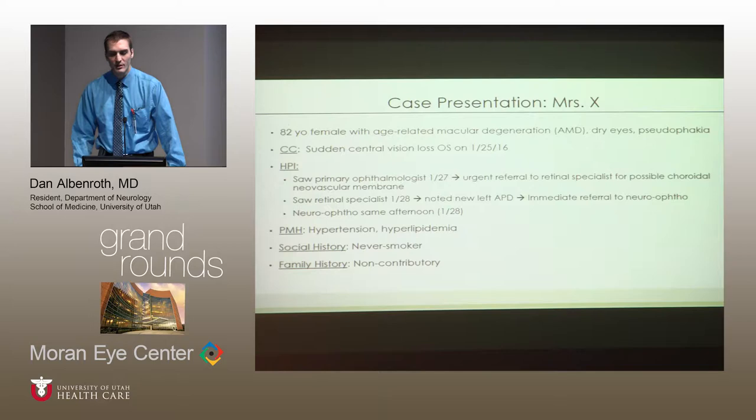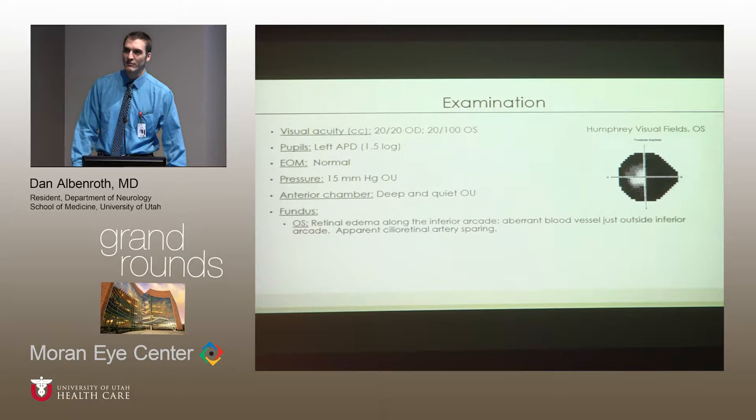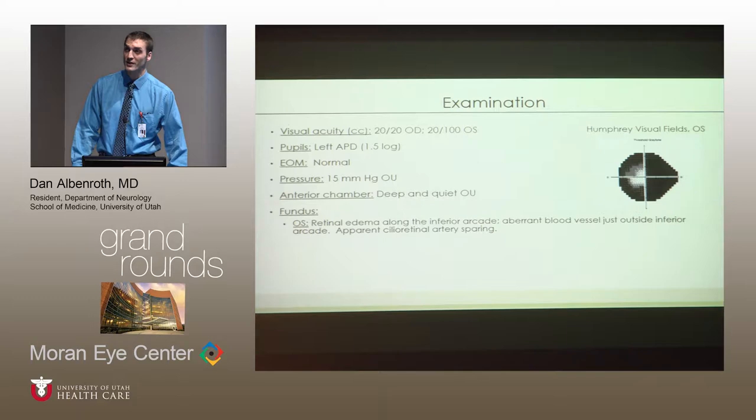Her past medical history is notable for hypertension and hyperlipidemia. Social and family history are otherwise unremarkable. On examination, her visual acuity OD was 20/20 and on the left was 2/100. Her Humphrey visual fields showed quite significant visual field defects. We confirmed she had a left afferent pupillary defect. Her extraocular movements, intraocular pressure, and anterior chamber examination were all essentially normal.